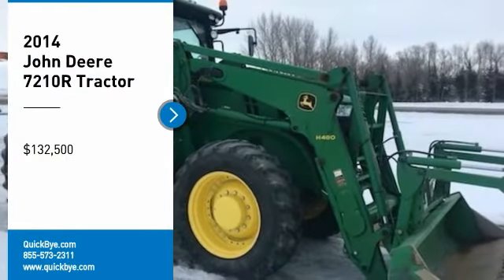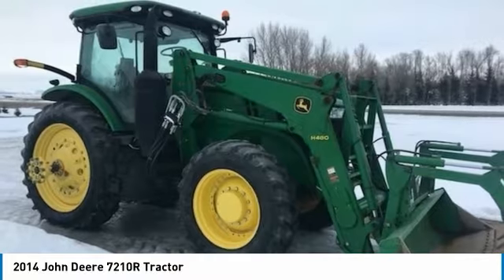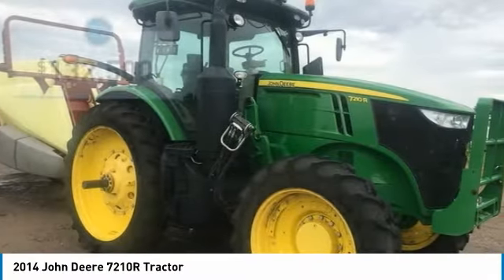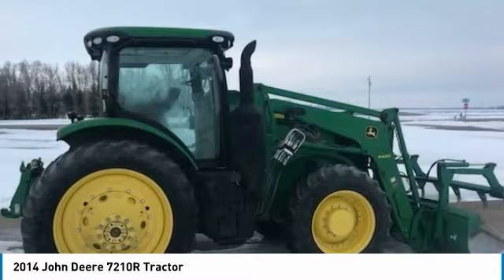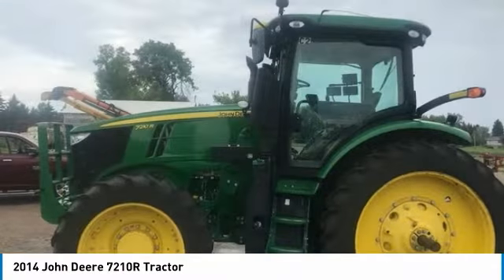2014 John Deere 7210R Tractor for Sale in Grand Forks, North Dakota 58203. Get ready to maximize your efforts in the field with this 2014 John Deere 7210R Tractor. This durable tractor has been very well maintained which has enabled its work-ready condition. Nothing runs like a Deere and this 7210R is no exception.